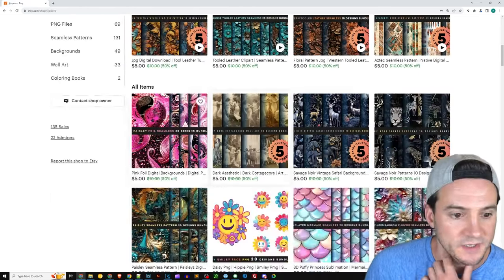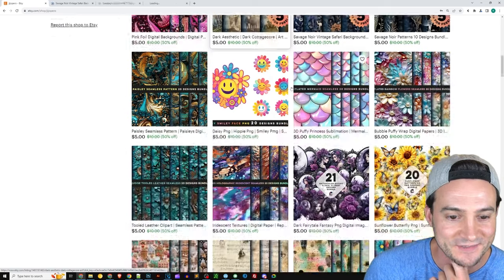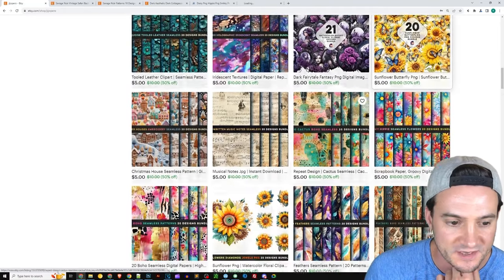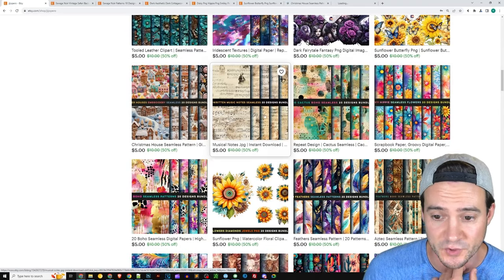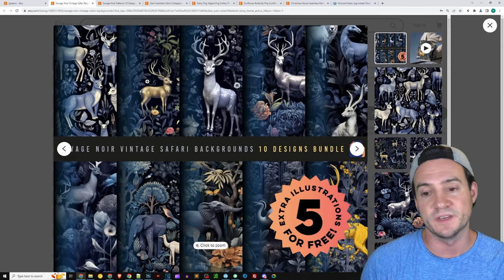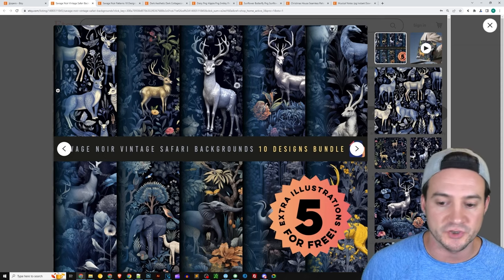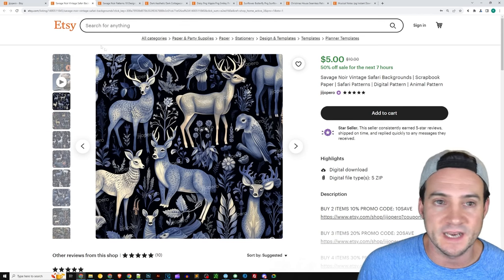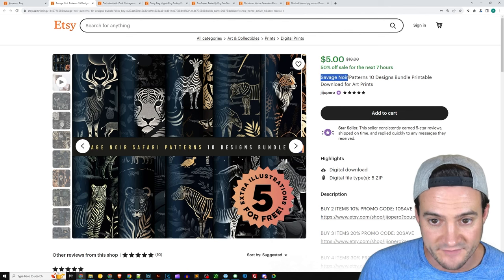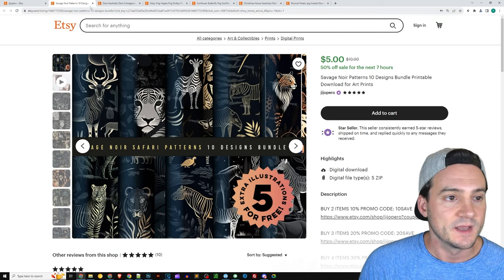It looks like we're browsing various AI-generated art designs. They're all bundles — hippie bundle, sunflower bundle, Christmas house bundle, musical notes bundle. I love the idea. You're in so many different niches, but the beauty of AI is that if you have a good baseline prompt for how to structure the graphics, you can probably just cycle in and out various niche keywords — which in this case they did. Savage noir patterns — I like that.